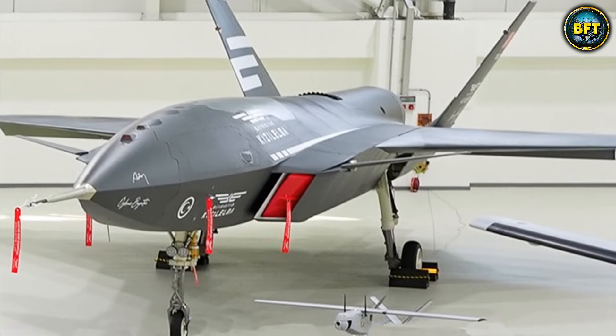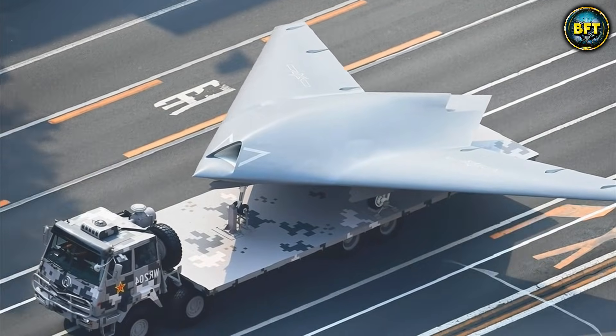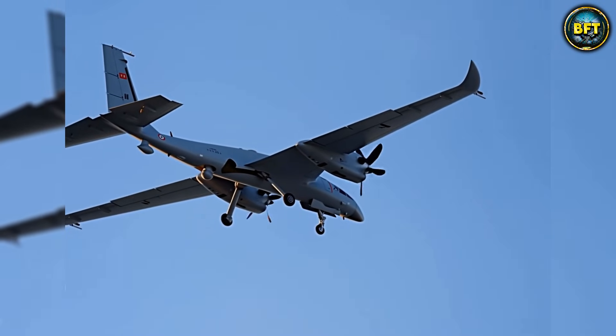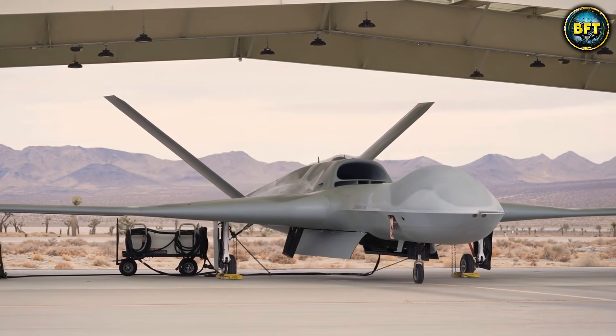And there you have it, folks — these were the top 10 most powerful military drones in the world. Which of these machines really impressed you? Let us know in the comments below, and don't forget to like and subscribe if you want to see more rankings like these.